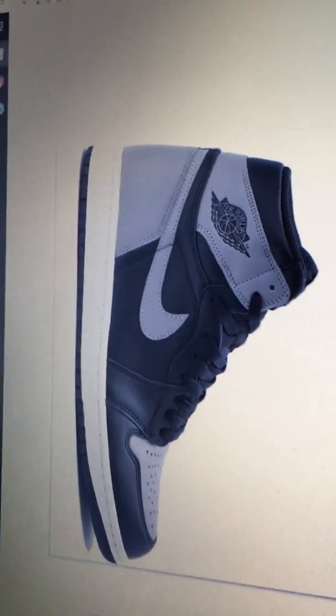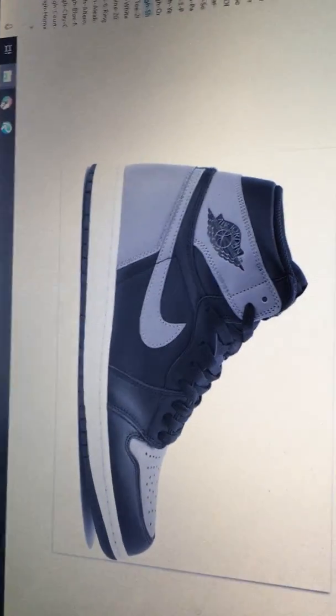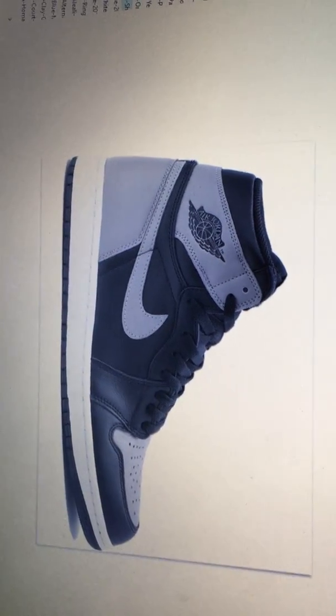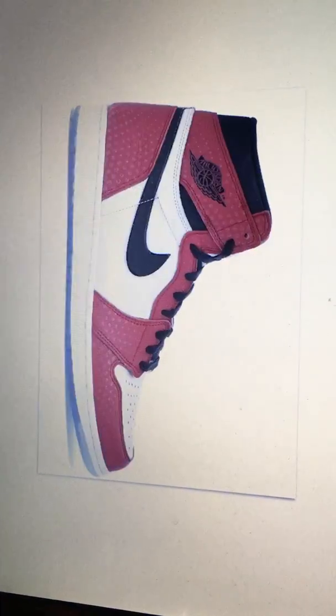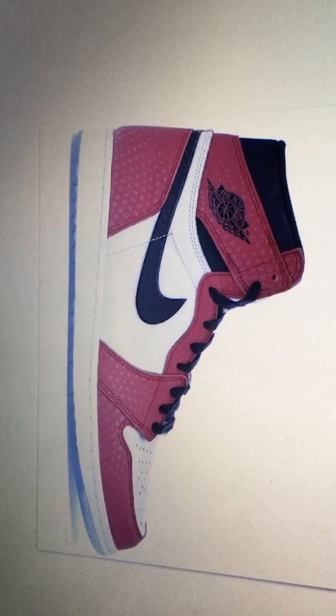We're gonna go with the Shadows — classic OG colorway, black and gray, can't go wrong. It's clean, goes with everything. And number 19, we are going with the Origin Stories.